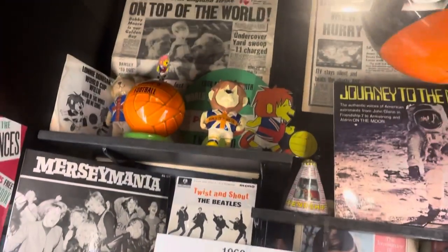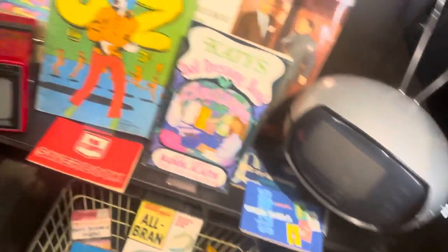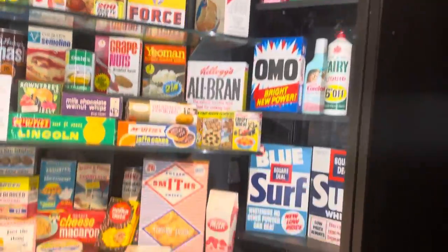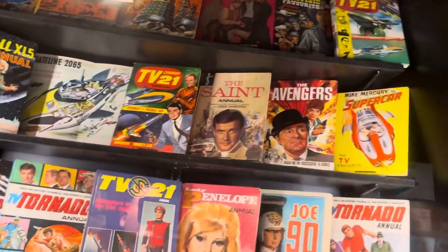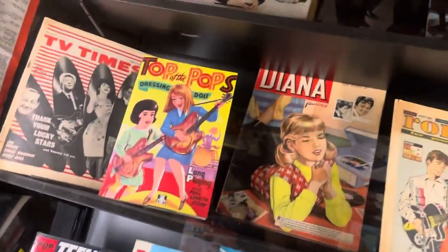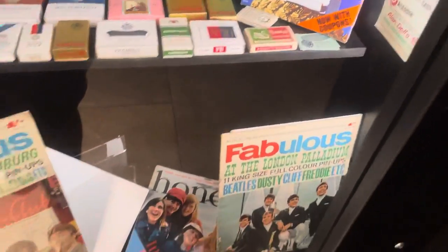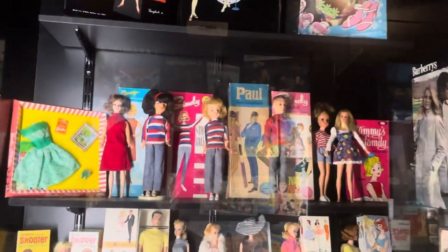We're getting into the sixties — more knick-knacks, clippers and toys. Another TV and another one. I'll get into the different foods. Some books, some sixties ties, more sixties — different little radios, all different cigarette packets, more magazines. Dolls, Barbies and sixties stuff sitting here, jigsaws.